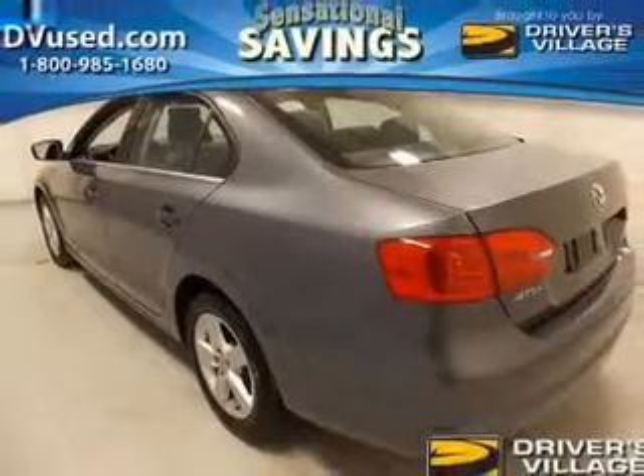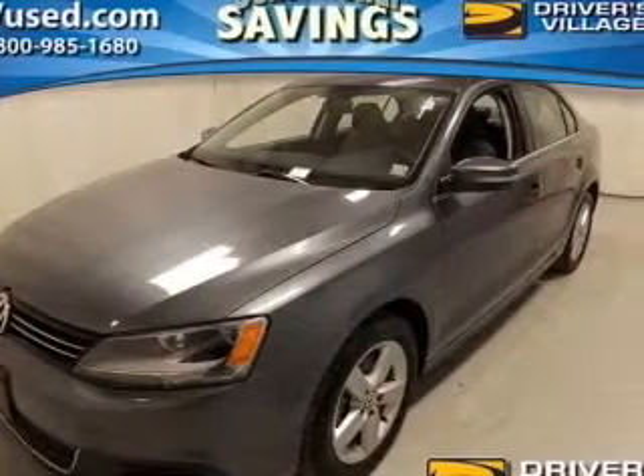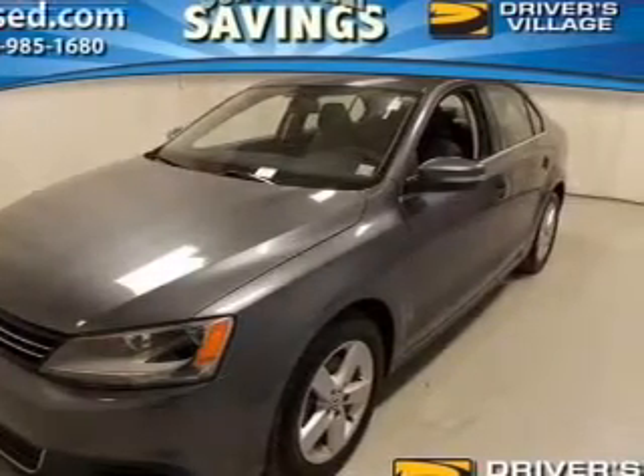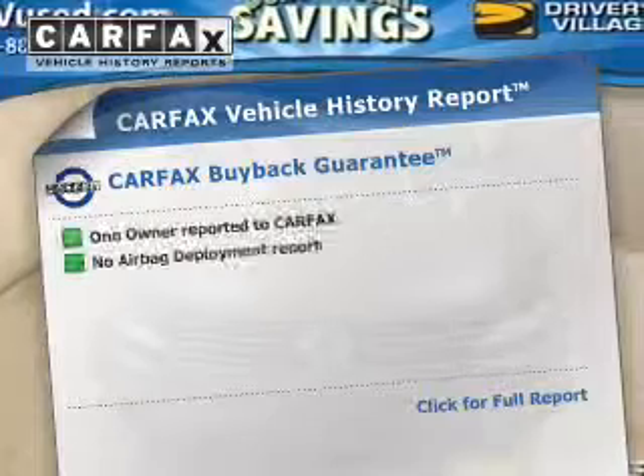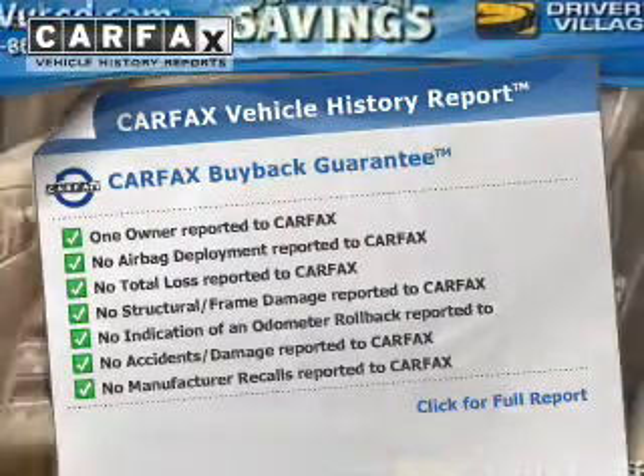Premium wheels give a more luxurious look. You will appreciate the safety feature of anti-lock brakes. Heated seats comfort you on cold winter days. This automobile comes with a Carfax report which reduces your buying risk by providing the vehicle's history before you purchase.